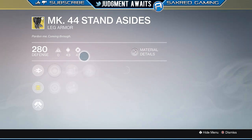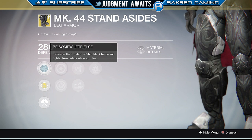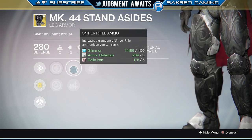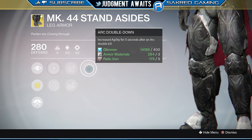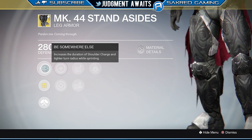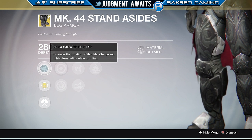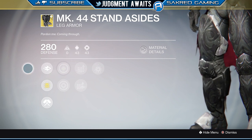We've got the Mark 44 Stand-Asides for your Titan. These increase the duration of shoulder charge and provide tighter turn radiuses while sprinting. We've got increased discipline, increased strength, sniper rifle ammo, and rocket launcher ammo. There's also arc double down. This particular piece of exotic armor for the Titan — I just don't find myself using very often. I'm not the best with the shoulder charge, so I might be biased, but I can't really recommend this based on my playing style. Maybe you really like that shoulder charge and the tighter turn radiuses while sprinting, but I can't recommend it myself. Let me know in the comment section if I'm off about that.